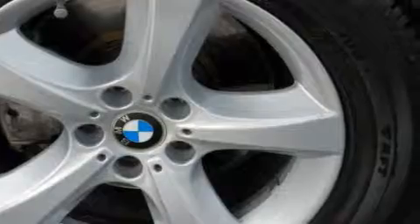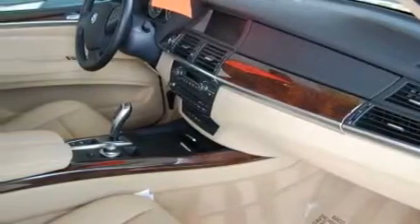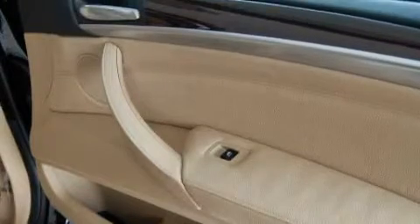This BMW's list of numerous features includes a power driver's seat, a power sunroof, a navigation system, a 12-speaker audio system, a driver's side impact airbag, and an anti-lock braking system.